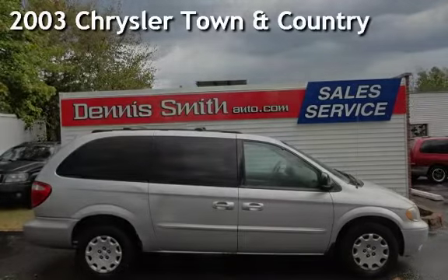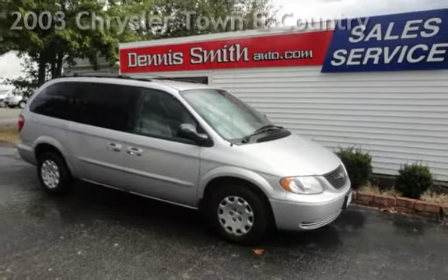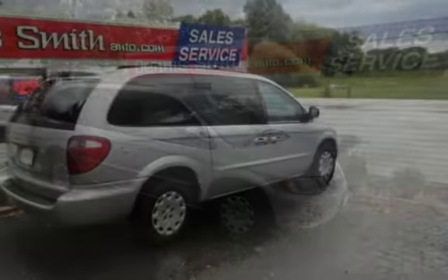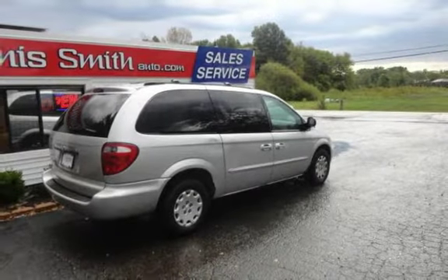Presenting a pre-owned 2003 Chrysler Town & Country. This 4-door minivan has a 6-cylinder, 3-liter V6 engine, with front-wheel drive, and an automatic transmission.